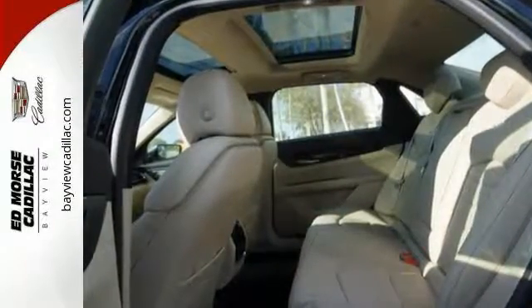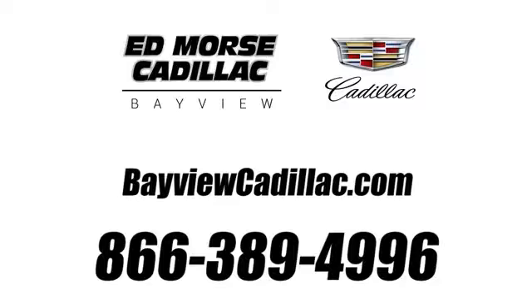Come in today for a closer look. Call us today at 1-866-389-4996. For value and for service, it's Ed Morse.